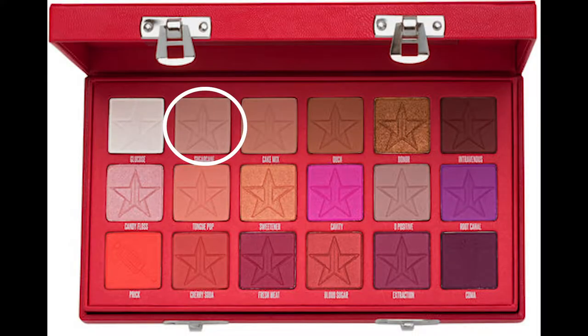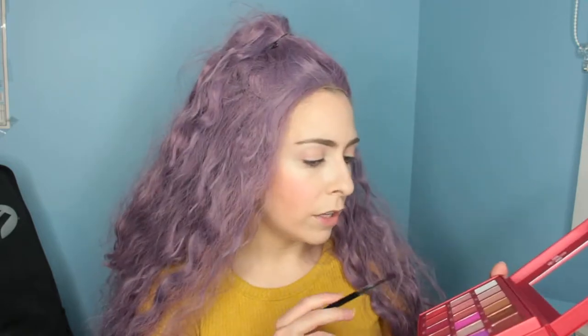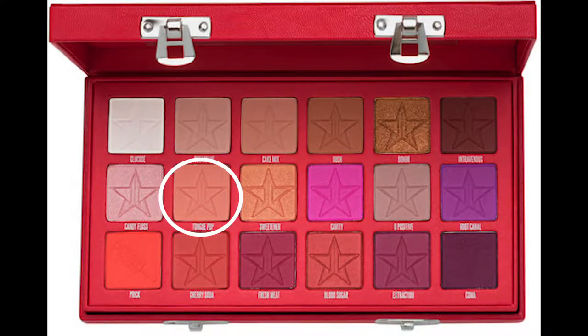Okay, let's just hop in. I'm going to start off with Sugarcane and just put that in the crease and start building up some texture. What I also love is this giant mirror on the top. One thing is I wish there was some sort of plastic coating on the eyeshadow shades to protect them from the mirror, but I guess the mirror is set pretty far in so I don't think the powder falling onto the mirror is too much of a concern.